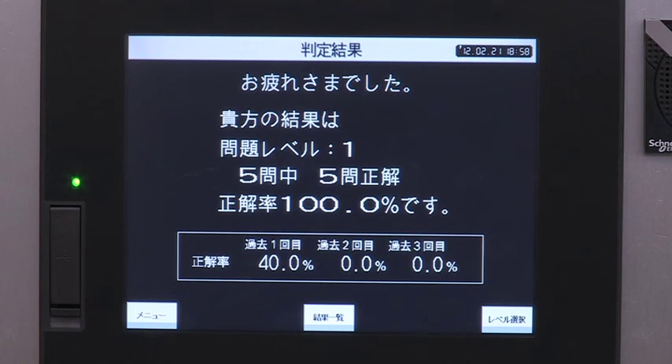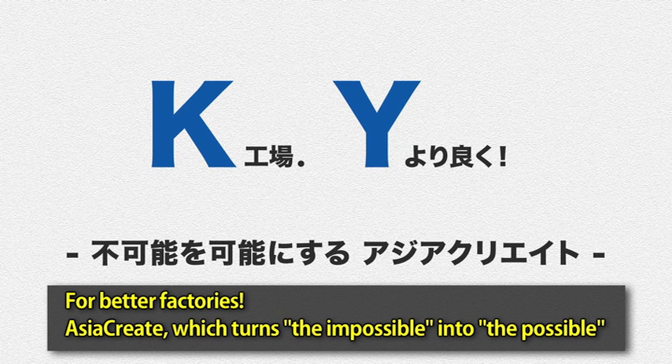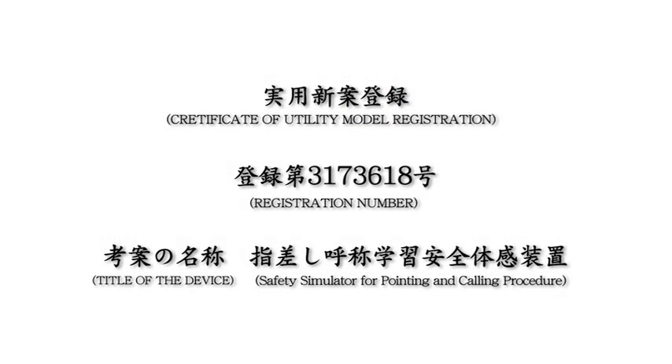In this way, the effectiveness of the pointing and calling procedure can be confirmed with data. AsiaCreate hopes to reduce as many errors as possible to minimize accidents and injuries.